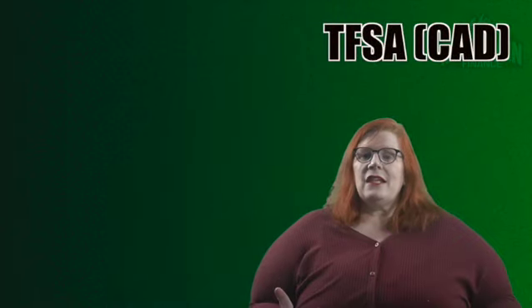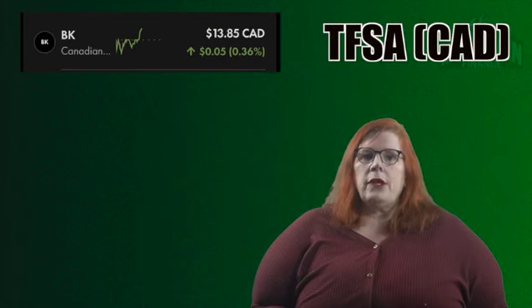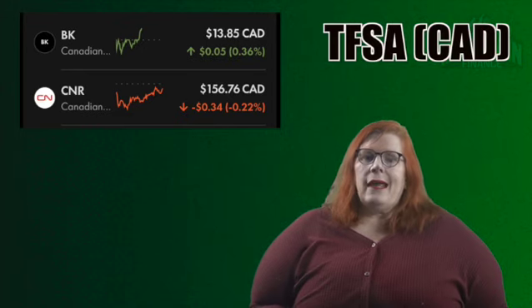We're going to start with my TFSA on the Canadian side. Up first we have Canadian Bank Core with a ticker of BK. I own 95 shares for a 1.63% stake in my portfolio. This stock is a dividend play for me with a yield above 14%. The next stock is Canadian National Railway with a ticker of CNR. I hold 25 shares for a 4.84% stake in my portfolio. This is a great recession-proof stock and it is a total return play for me.